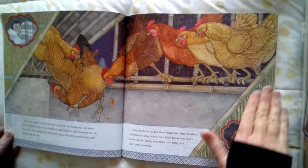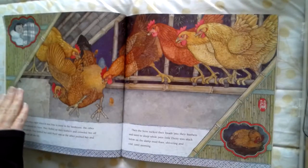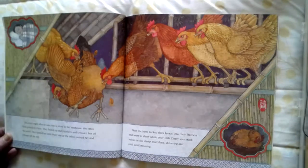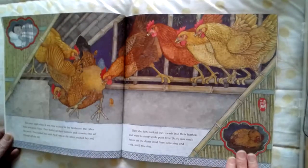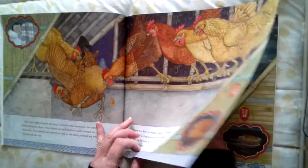Jan Brett is famous for these side pictures. The side pictures don't necessarily happen right there in the scene. So this is one of the girls sleeping, probably in her house somewhere. And here's a picture of poor little Daisy on the floor while the other ones are up at the top on the shelf.